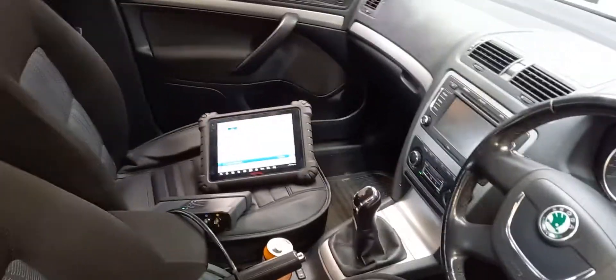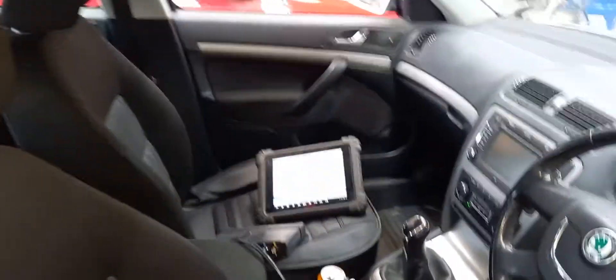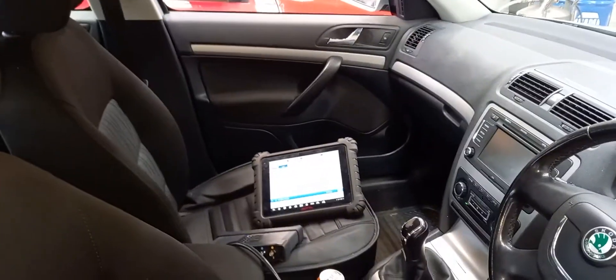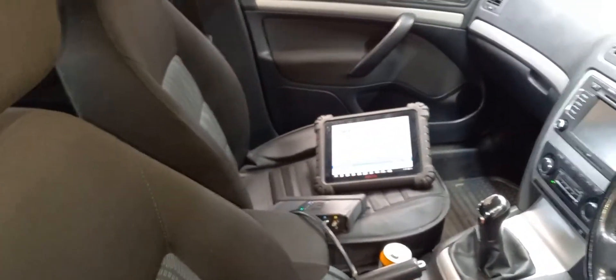It is a low mileage diesel - 68,000 miles. It is a 2012 car, so low mileage for the age of it considering it's a diesel. Normally these things are taxis, to be honest.